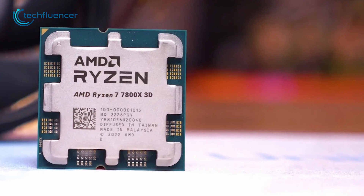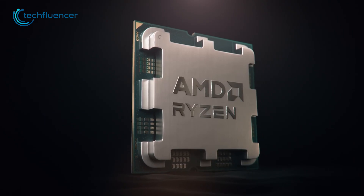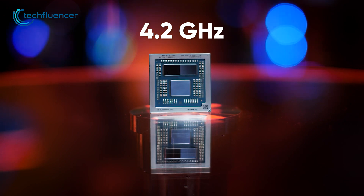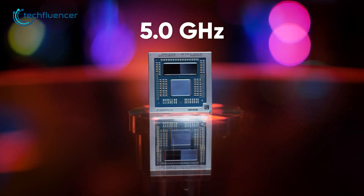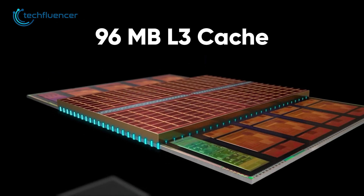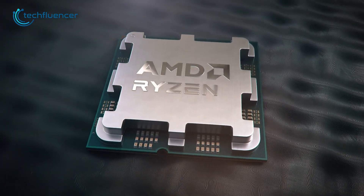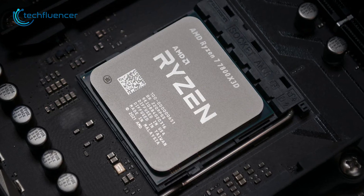On the other hand, the Ryzen 7 7800X 3D has 8 cores and 16 threads, making it a more specialized processor for multi-threaded workloads. It has a base clock speed of 4.2GHz, which can be boosted up to 5.0GHz, providing a good overall performance. Additionally, the processor features a large 96MB L3 cache, which can help to improve performance in memory-intensive applications. The Ryzen 7 7800X 3D has a default TDP of 120W, making it a more energy-efficient option.